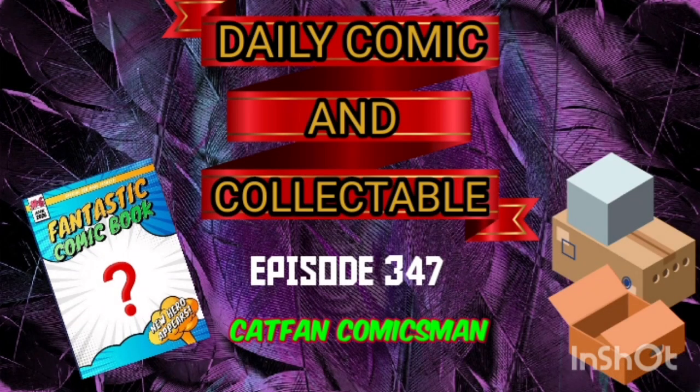Hello and welcome to the Daily Comic and Collectible, episode 347. Today the collectible of the day is the...